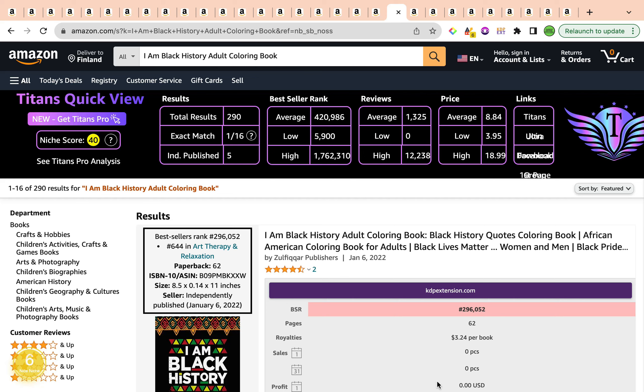The first keyword is 'I Am Black History Adult Coloring Book.' It has a wonderful keyword niche score of 40 by the Self-Publishing Titans Chrome extension. It also has a wonderful score of number six by the Amazon Scarborough Chrome extension, categorizing this keyword as a nice niche. Coming to the total results, they are currently sitting below 1,000 — the total results are 290.